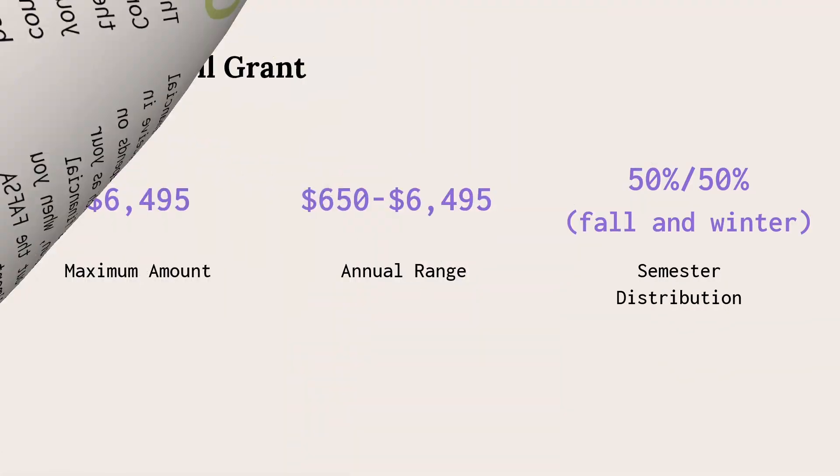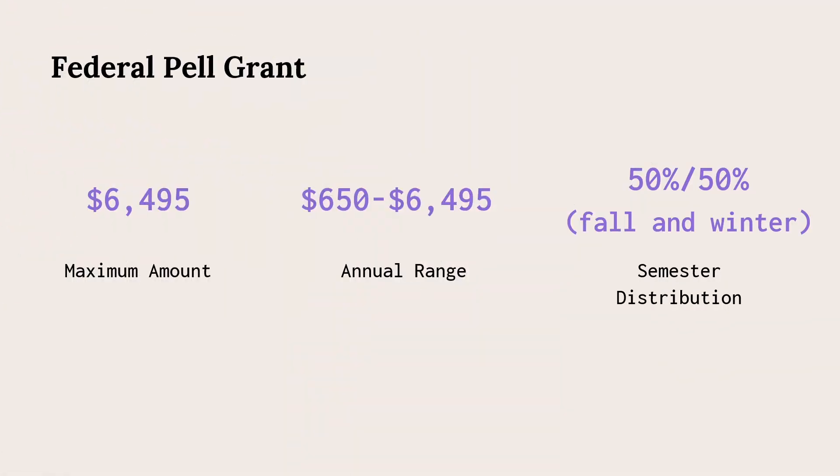The federal Pell Grant is a federal grant available from the U.S. Department of Education for students with eligibility dependent on demonstrated financial need. The maximum amount available is $6,495 for the 2022-2023 school year, and students can receive between $650 and $6,495 each year. The amount awarded is usually split 50-50 between the fall and winter semesters.